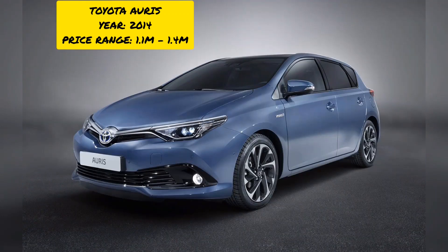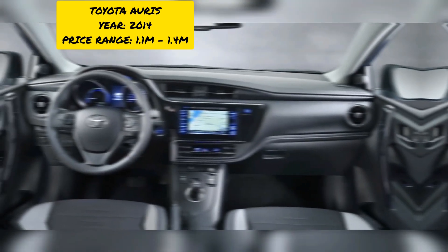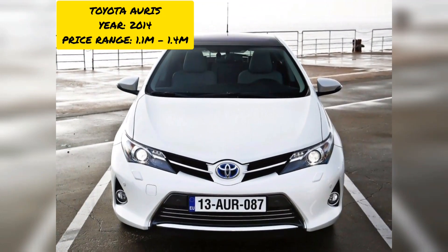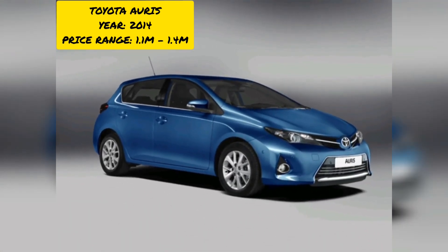Being a hatchback, the Auris seats five passengers. It is a lightweight car, and as a Toyota, spare parts are very readily available in the Kenyan market. The price range for this car is 1.5 million to 1.9 million Kenyan shillings.